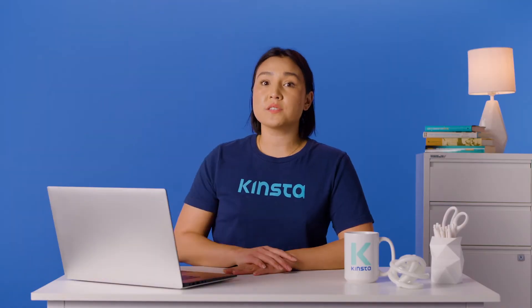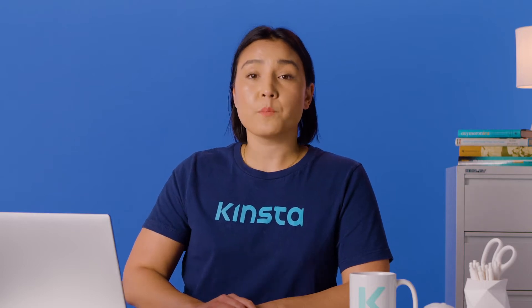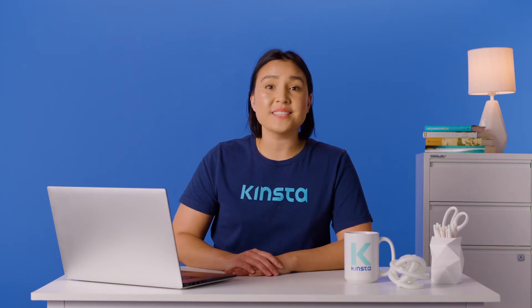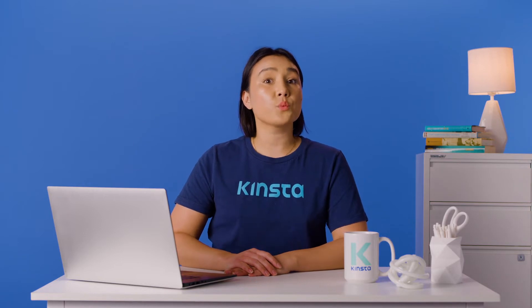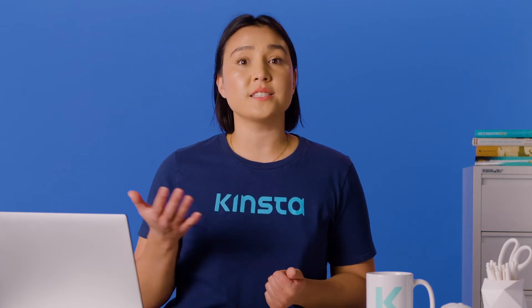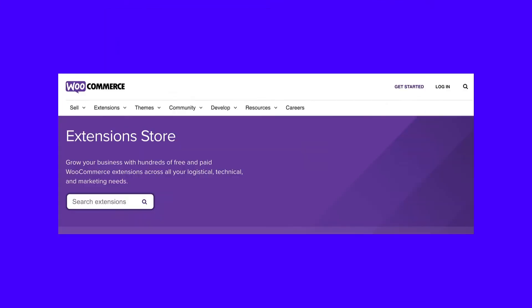At a high level, self-hosted solutions are usually more flexible and customizable than hosted alternatives. Shopify may be one of the most flexible hosted solutions, but this is an area where it struggles to compete with WooCommerce. Out of the box, WooCommerce provides everything you need to build a functioning e-commerce store. However, the platform's real power lies in its extensibility. You can customize and extend the core WooCommerce platform using additional software or plugins. You'll find thousands of these WooCommerce plugins in the official WordPress directory. There's even a dedicated WooCommerce extension store, where you'll find hundreds of official add-ons.